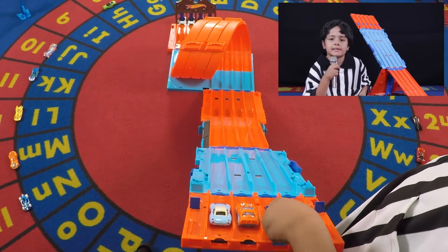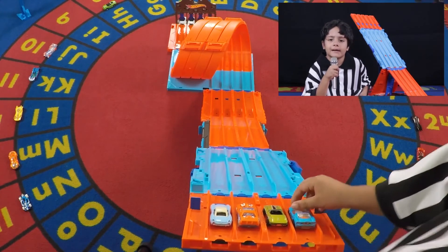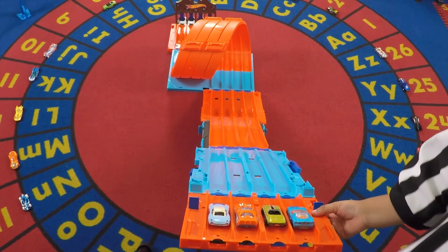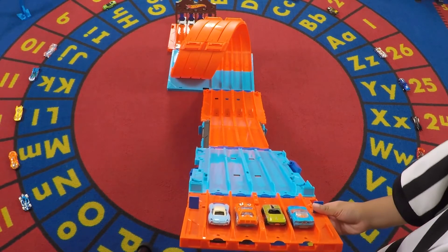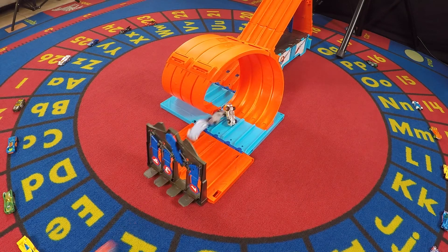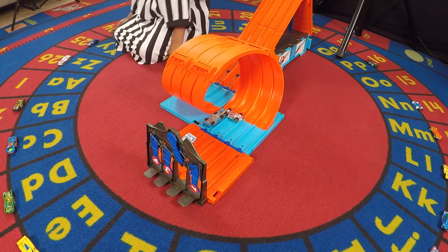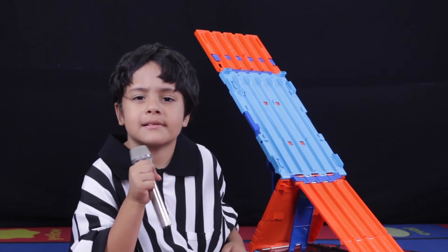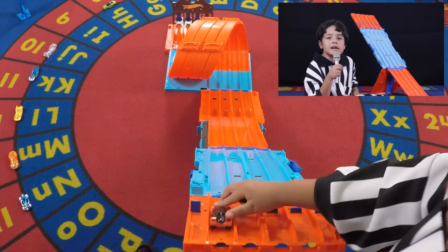From Toy Story 4, we have Bo Peep in the next race, followed by Hollowback, 65 Corvette, and 40-something blue. 4, 3, 2, 1, go! Hollowback wins, with Bo Peep in second. 65 Corvette is out of the race.